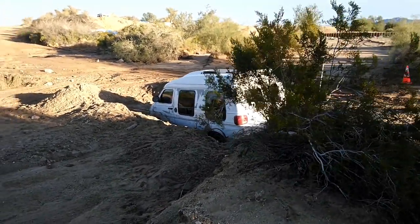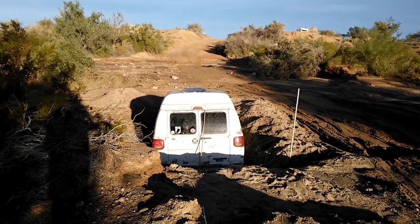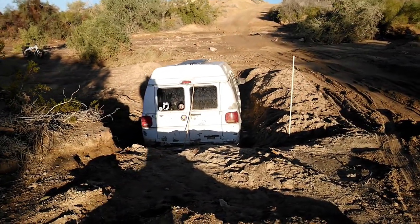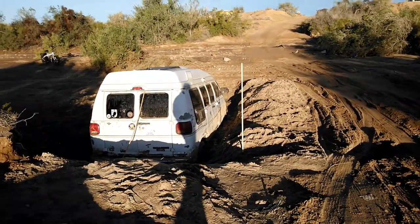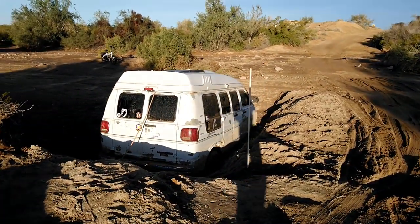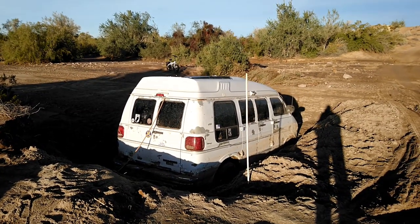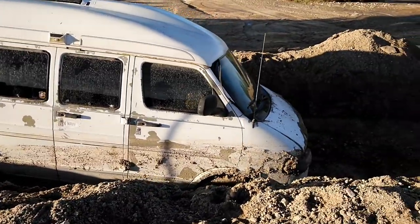People say, 'Oh, don't park in a wash, don't camp in a wash — this could happen.' But there are other ways for this to happen. Things happen: you get stuck, then a storm comes, and it just compounds and gets worse. It's not always people doing something ridiculous like camping in a wash. Can you imagine the mess that must be inside there? You can see the dirt is up almost to the windows.